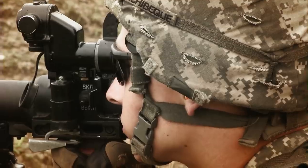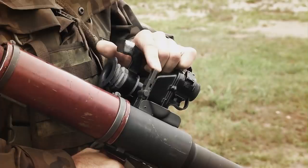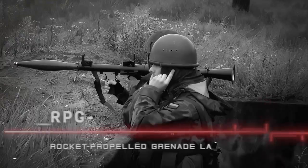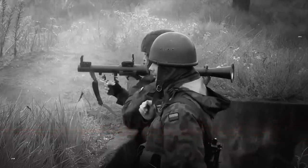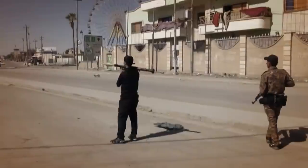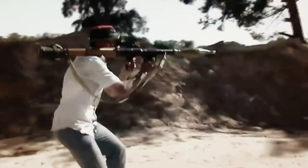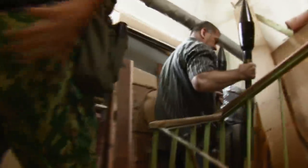First fielded by the Soviet Army in 1961, this lethal battlefield weapon is the most widely used anti-tank arm in existence — the RPG-7 rocket-propelled grenade launcher. With over 9 million produced to date, the RPG-7 has been used in almost every conflict in the world for the last half century. Manufactured in nine countries, its rugged, simple, low-cost design has made it popular with regular military forces and insurgents alike.